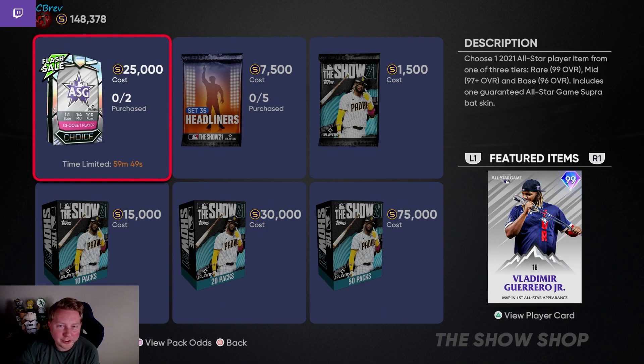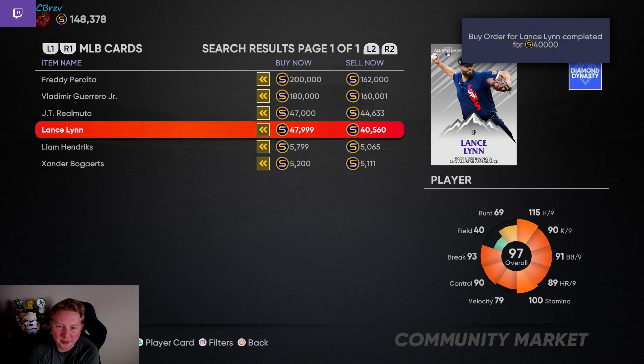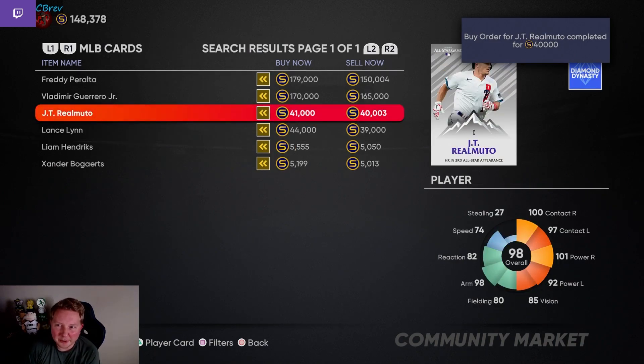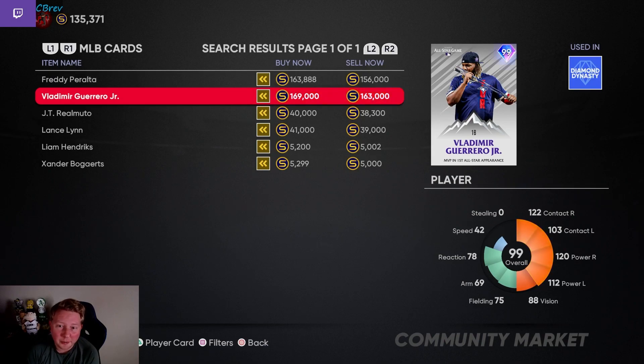The final pack of the day is an All-Star Game pack — I knew they weren't going to do me dirty like that. We have a pre-order for Vlad Jr. at 150k and each of the mid-round guys at 40k. Buy order for Lance Lynn complete at 40k — we flipped that man twice today. JT Realmuto goes through at 40k; we sold him for 64k earlier. I had to up my Vlad Jr. price just a little bit to 163k, but just on shorting that card we made around 20k. Based on just the shorts we made with our three All-Star Game cards, we probably profited over 50k. We somehow even escaped with 135k extra stubs on our main account.